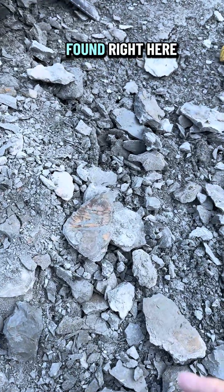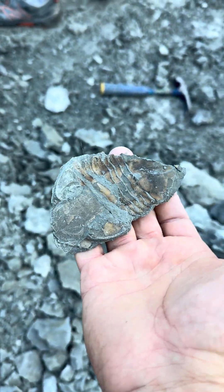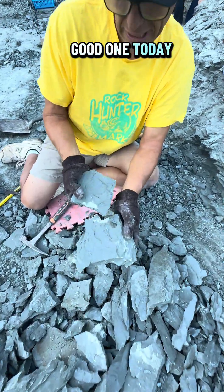This is one of the biggest ones I found right here, just flip it over. Cool. Here it is, my first really good one today.